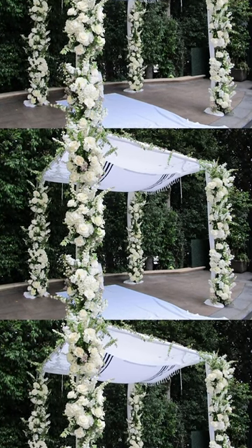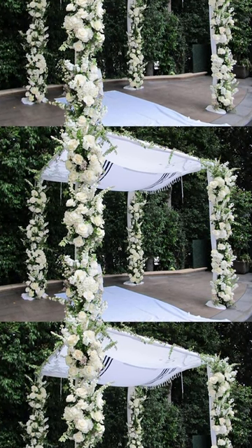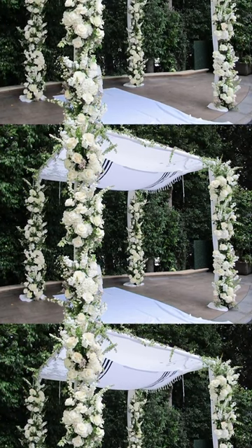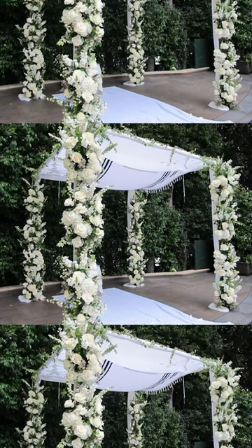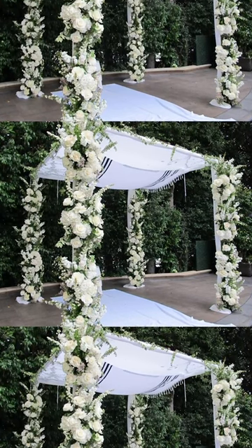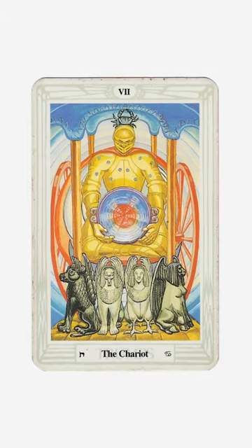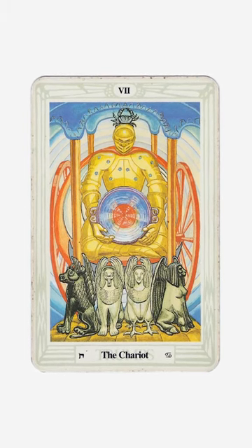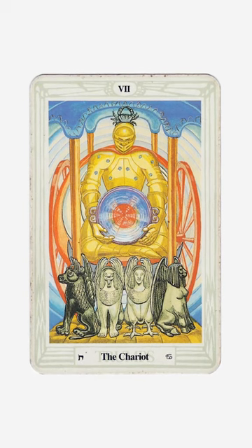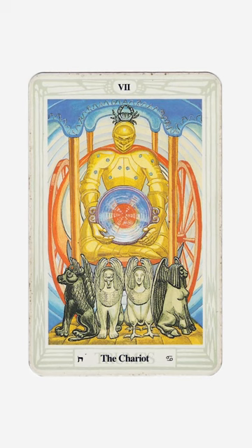It turns out that this canopy can be seen in a few different places, including traditional wedding canopies, which have four pillars. This is a traditional Jewish wedding canopy, but you will see that this motif is echoed in a lot of traditions. As an example, you see it in the chariot card as well — four pillars or posts, and up top this canopy. And to the lower left, you will see the letter Khet.